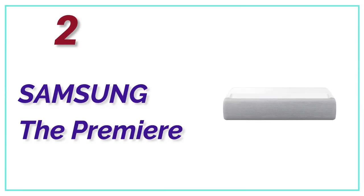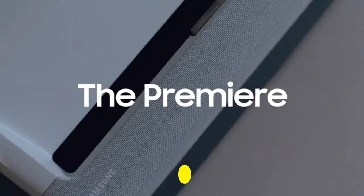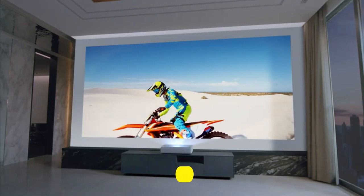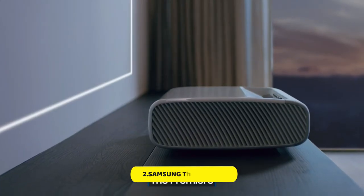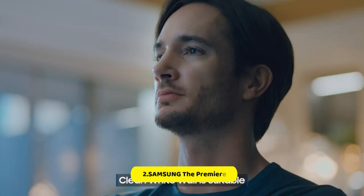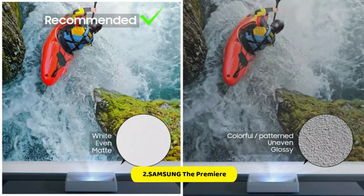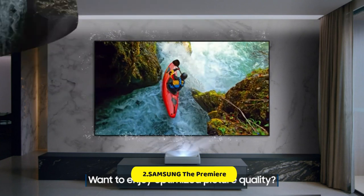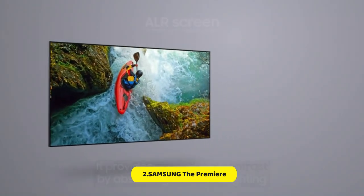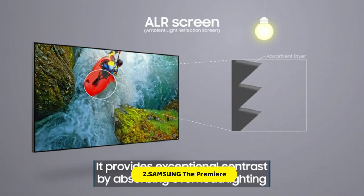Number 2 in our list, Samsung The Premiere. After more than a decade since its last home cinema projector, Samsung returned with an absolute standout — the LSP9T projector. It's an ultra-short-throw beamer that takes advantage of 4K HDR laser projection, and its three-color laser eliminates the need for a color filter. That enables the LSP9T's 2,800 lumens brightness to truly shine, producing a very impressive 130-inch image. Photos are punchy and vivid, and Samsung's support for the HDR10 Plus format adds scene-by-scene image calibration in compatible films and TV programs.